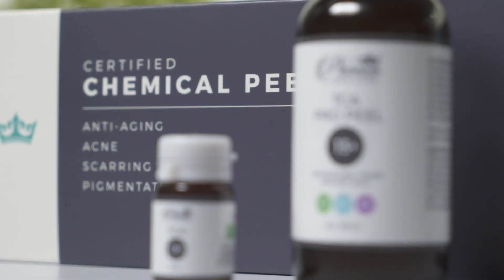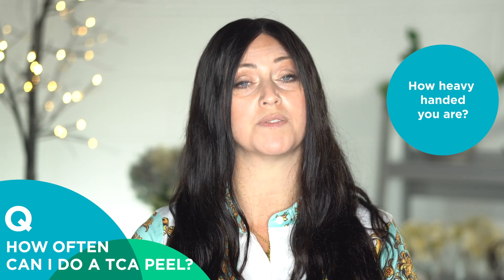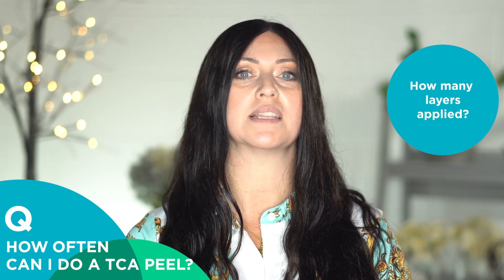And with all things amazing, there are those of you that like to live dangerously or adventurously, and I want to go over some tips that will help you to get your best and most importantly, safest results. A big question I want to tackle today is how often can I do a TCA peel? Obviously, this is going to be based on what percentage you're applying, how heavy-handed you are with the volume of solution, and how many layers have been applied. All that info is in your peel manual for easy access.